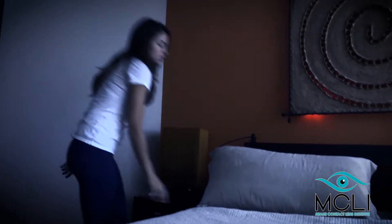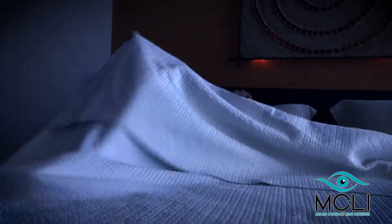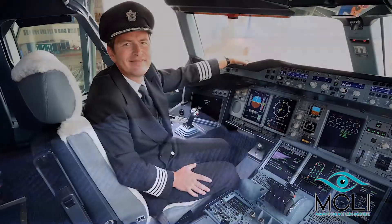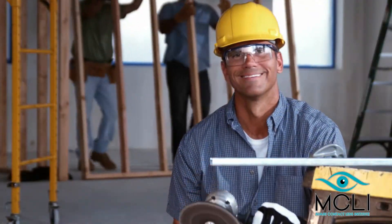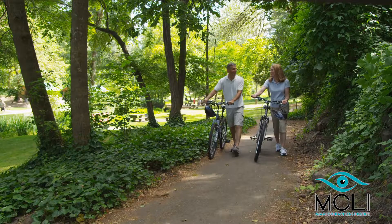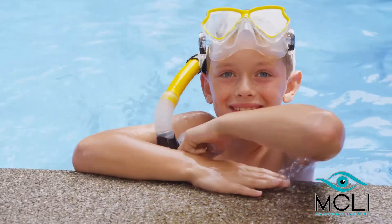Benefits include dramatic enhancements of natural vision for recreation and sports, and provide good unaided vision for occupations that require it, such as pilots, policemen, firefighters, or any jobs that require better visual acuity. Patients who participate in sports can have visual freedom, not needing to rely on eyeglasses or conventional contact lenses while playing.